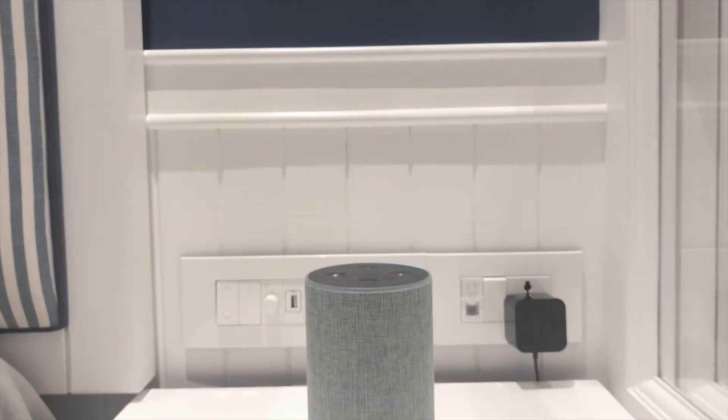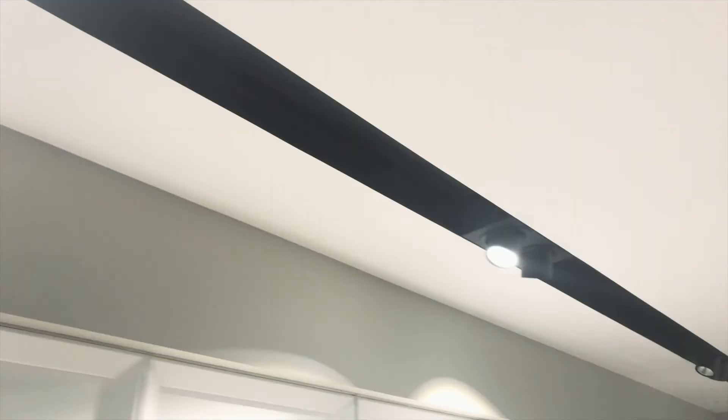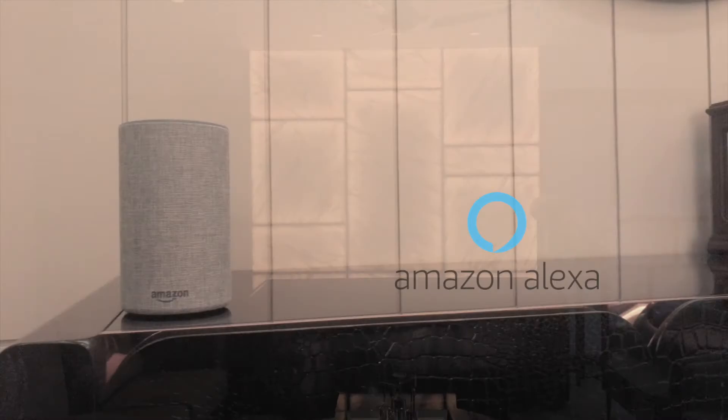Wait, there's more. Alexa, please switch on home lights. Okay. Control your lights with your voice. U-Kinetic works with Amazon Alexa.